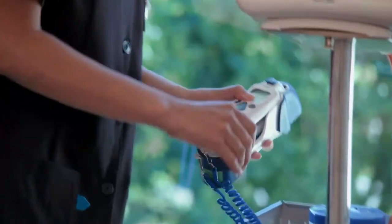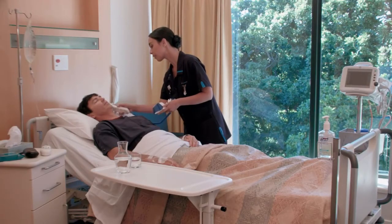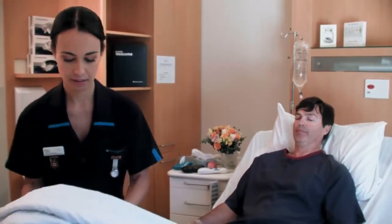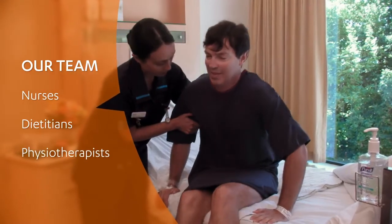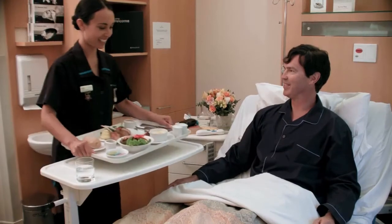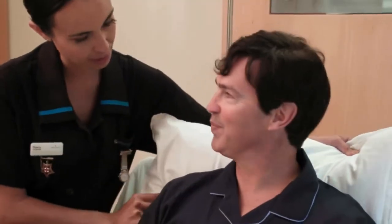Once you're awake and your specialist and the nursing team are happy that you're on the mend, we'll transfer you to your room so you can rest and recuperate. During the early stage of your recovery, your nurses will continue to monitor you and make sure any issues like discomfort or pain are dealt with right away. Depending on your surgery, you might be visited by additional members of our team who'll explain what you can do to help your recovery process. Your comfort is always a high priority for us.